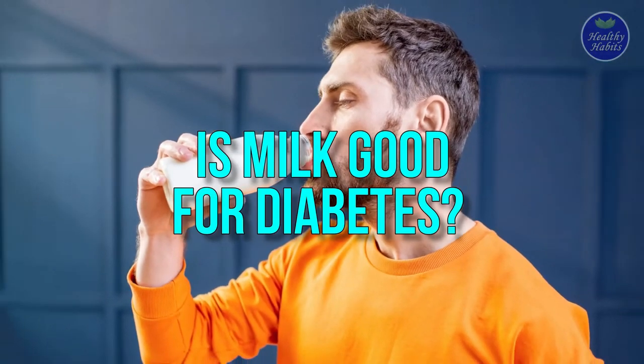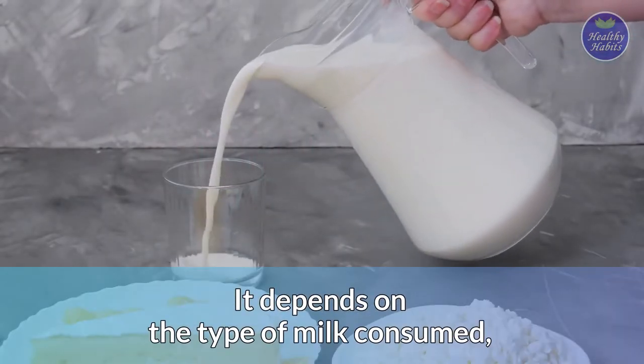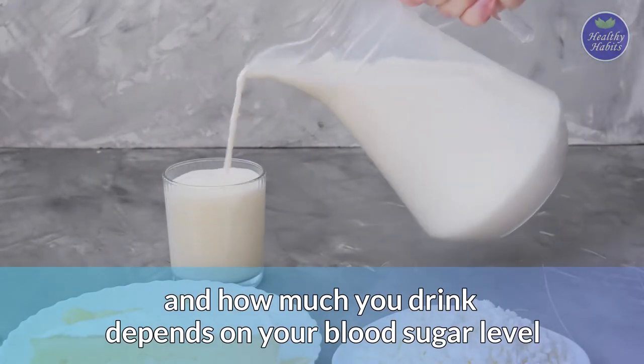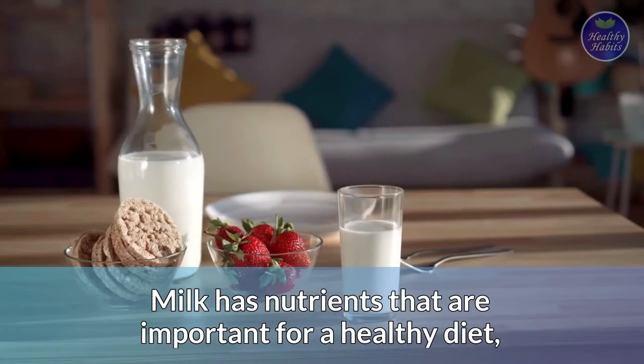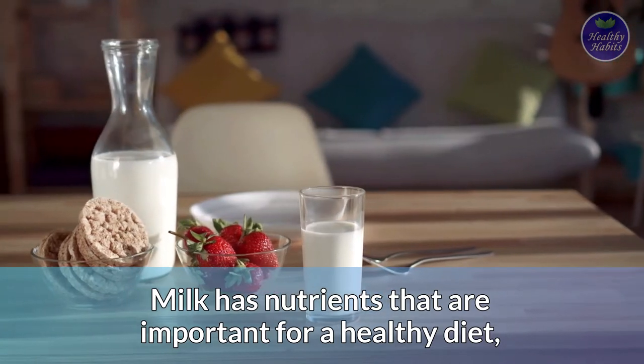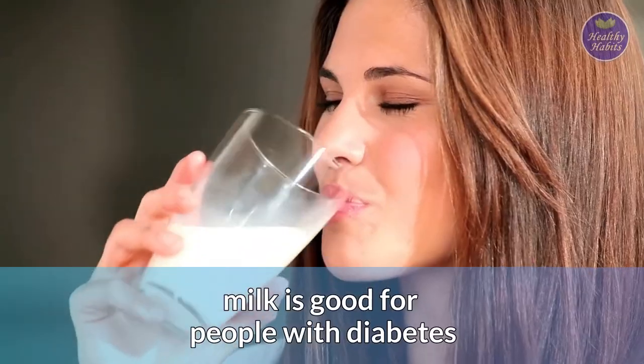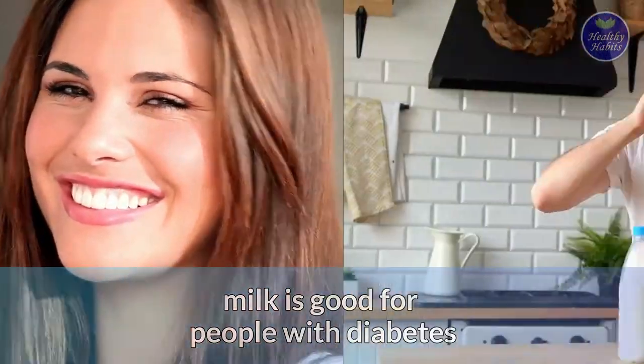Is milk good for diabetes? It depends on the type of milk consumed and how much you drink, relative to your blood sugar level. Milk has nutrients that are important for a healthy diet, so even though it raises glucose levels, milk is good for people with diabetes. However, cow's milk contains carbs, and therefore diabetics should be mindful of how much they drink.